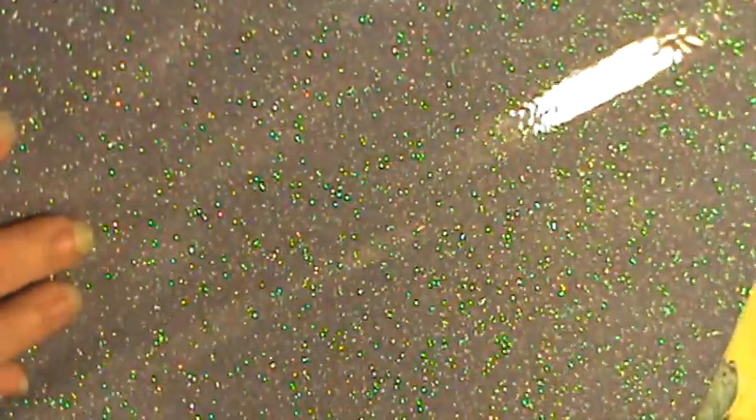They had some glitter paper and it was fifty cents a pack. I got a couple of the purples. I could only find one pack of the silver metallic paper and it was also fifty cents, so I was real happy with that.